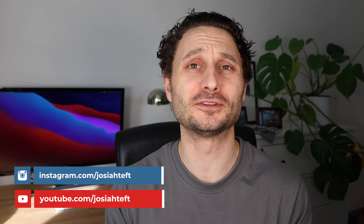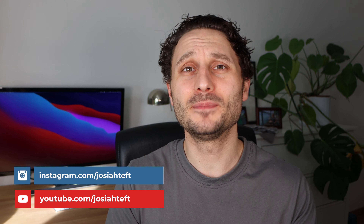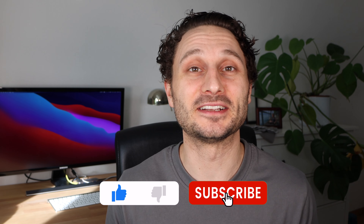Hey guys, I'm Josiah. On this channel, we are talking about life here in Germany. If that sort of thing is interesting and relevant to you, be sure to subscribe. And if today's video is helpful, leave a like behind as well. So let's get into the video.